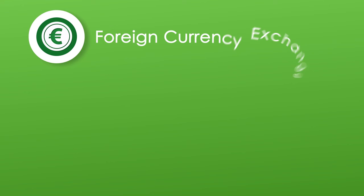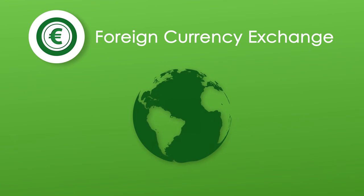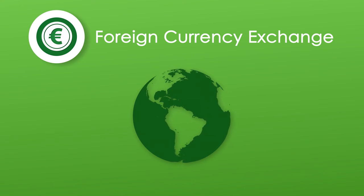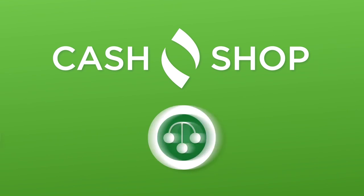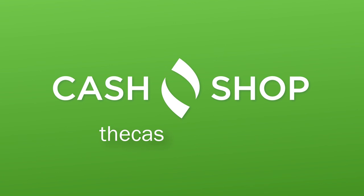And there's more. We also offer foreign currency exchange, and you can send or receive money to or from anywhere in the world with our Western Union money transfer service. Thanks for joining us on our journey through the Cash Shop services. Feel free to give us a call for further information, or explore our website to find out more.